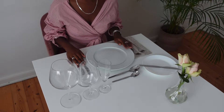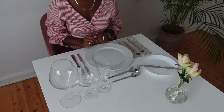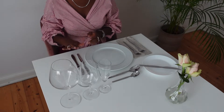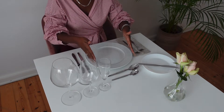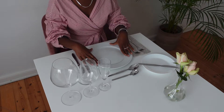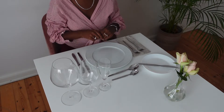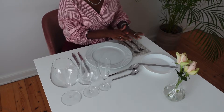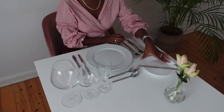Let's go through the entire table setting. We start on the right side of the table where you always find your knives and your glasses. In the center of the table you'll find your plate and some other cutlery that I'll explain later. On the left side of the table you'll find your forks and your bread plate.